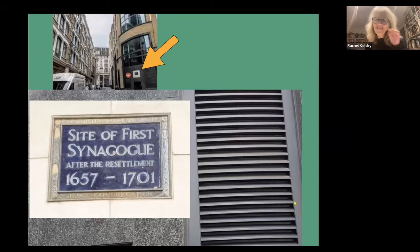Pepys was obviously visiting on a Jewish festival called Simchat Torah, which involves a lot of joyous rejoicing, and a gentleman will often have something to drink and there's dancing — but of course he wouldn't have been expecting that at all. You can see it says there 1657 to 1701 — by 1701 the Spanish and Portuguese community needed somewhere just a little bit bigger and something purpose-built.